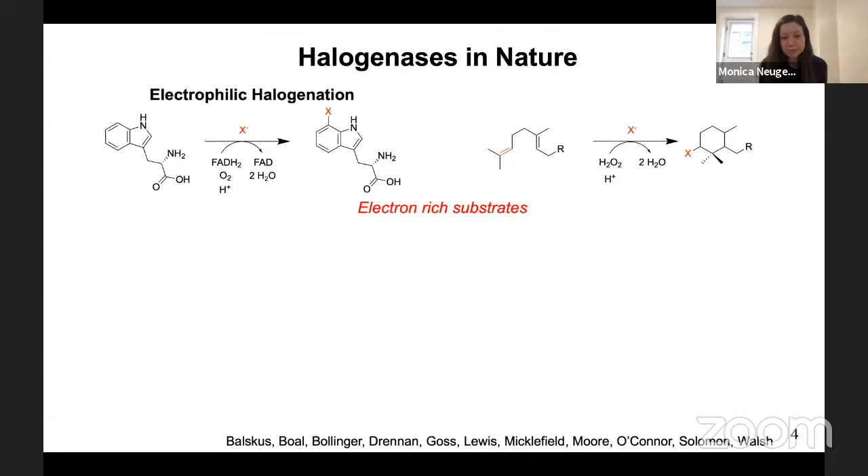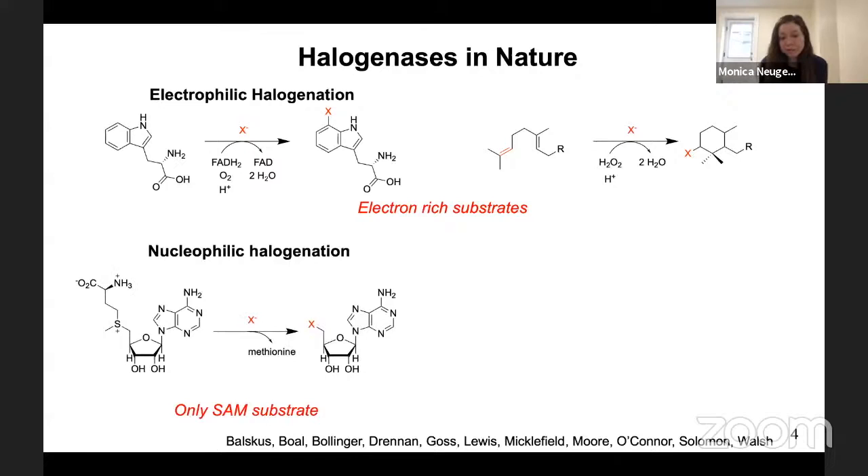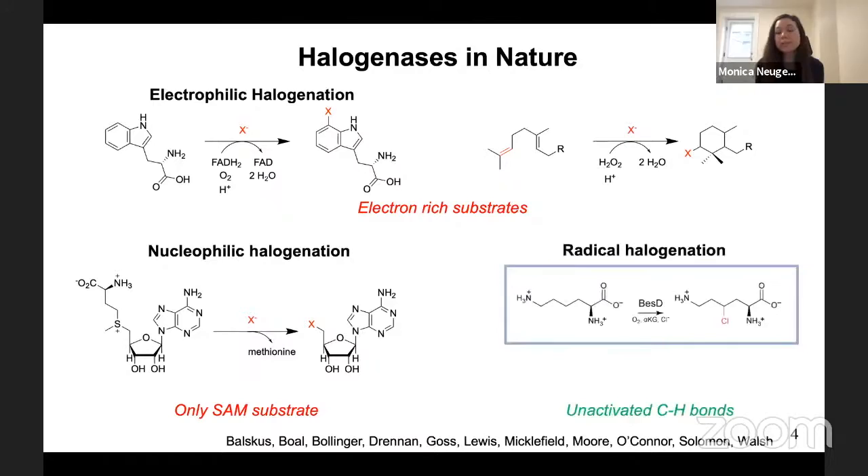Another class are nucleophilic halogenases. These enzymes activate halide as an anion for nucleophilic attack on S-adenosyl methionine, kicking methionine off as a leaving group. The class that our lab is interested in are radical halogenases — iron-dependent enzymes that use oxygen and alpha-ketoglutarate to generate a substrate radical in the active site, which can rebound with a halogen to yield a carbon-halogen bond. We're excited about these because they act even on unactivated C–H bonds.